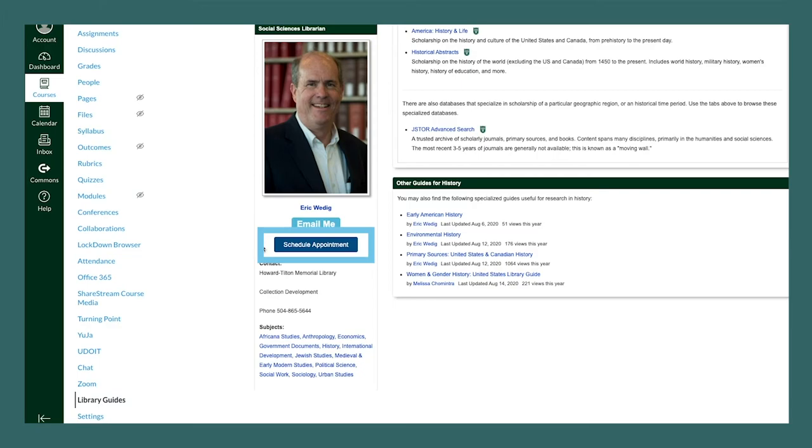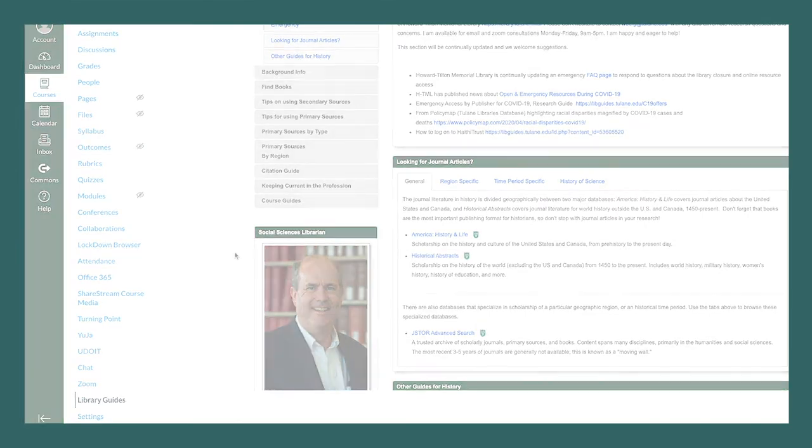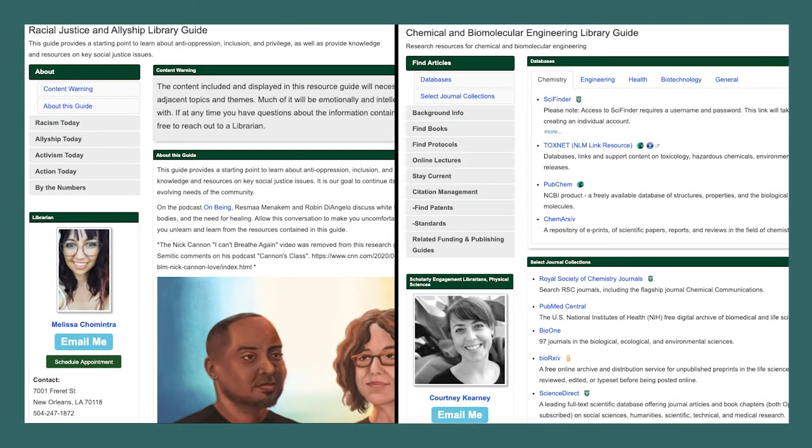No matter what your need is, librarians are available to assist you, and library guides are the first stop in finding the help you need.